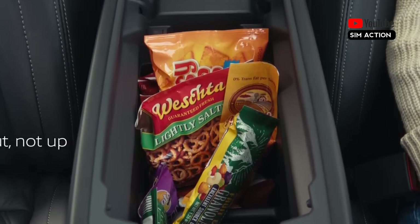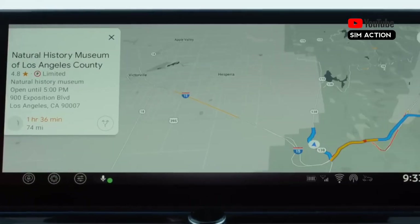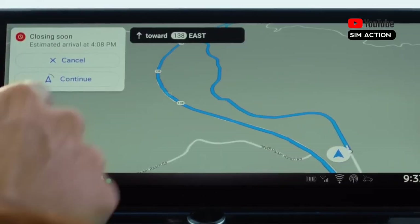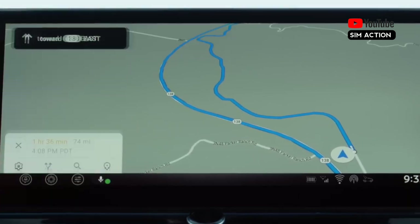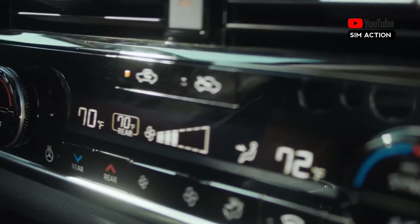Inside, there are a few small changes, but the most significant addition is a 12.3-inch touchscreen. Not only does it replace the previous 9.0-inch unit on the SL and Platinum versions, but it also introduces a Google-based infotainment system and accompanying apps.